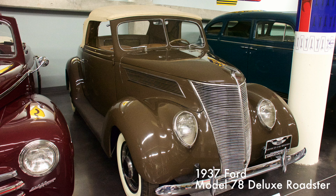Similar in style to the revolutionary 1936 Lincoln Zephyr, the Model 78 featured teardrop headlights mounted within the front fenders, plus a new grille with horizontal bars and matching side vents, which added to its sleek look. Only 1,250 Roadsters were produced. It had a 221 cubic inch V8 engine producing 85 horsepower.